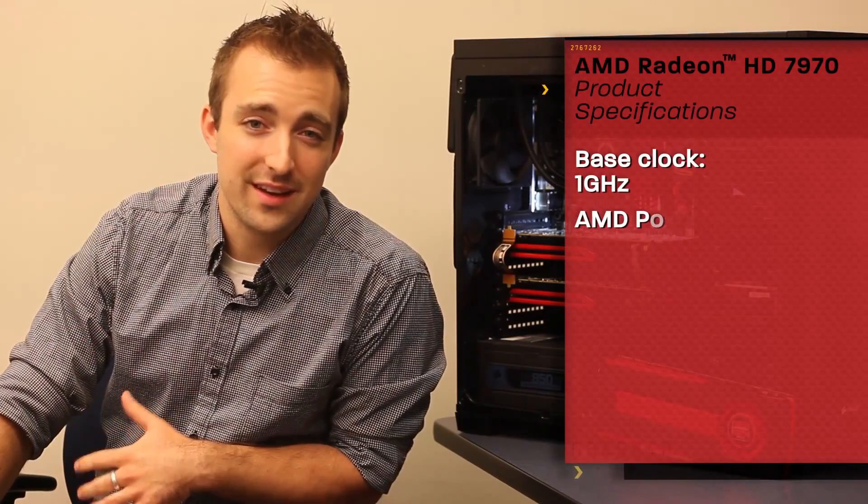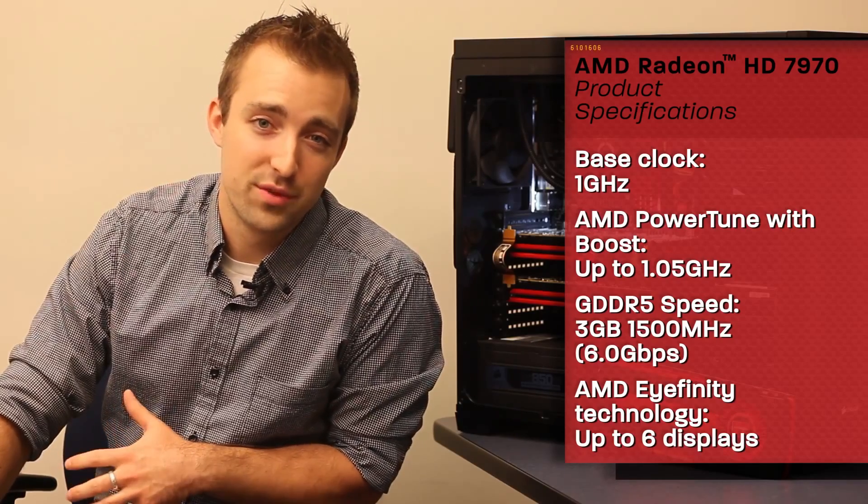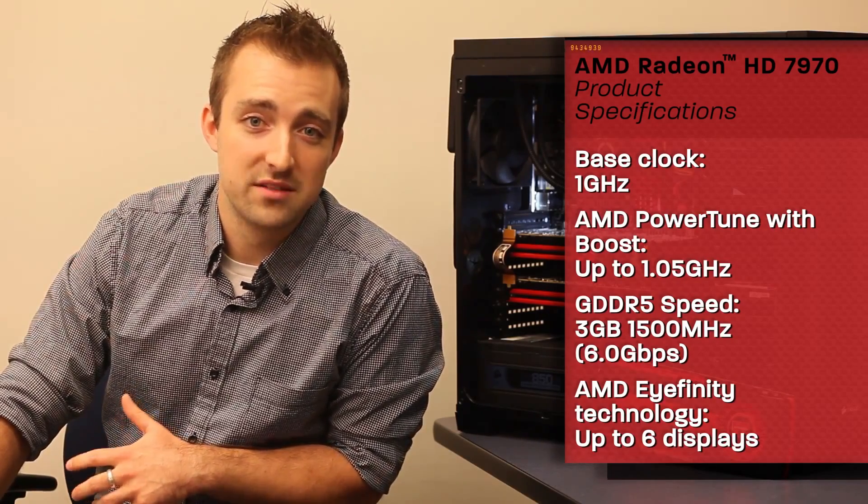With 2048 individual stream processors, each run at over 1 GHz, hooked up to 3 GB of GDDR5 high-speed memory, this is the world's fastest GPU.